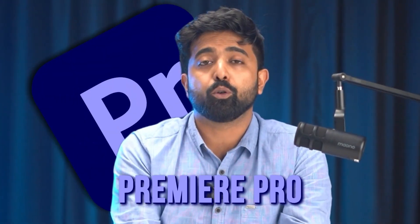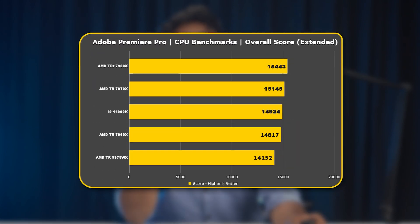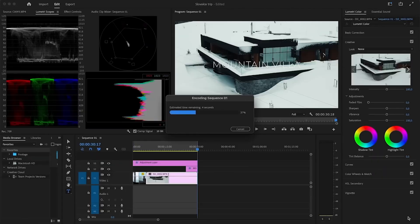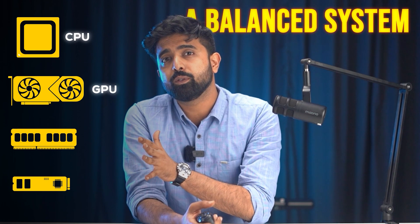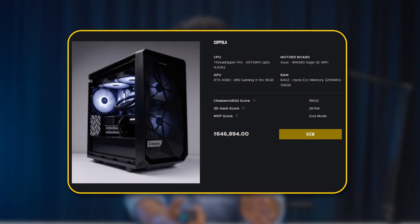Next up is Premiere Pro, which is widely loved by video editors for its ease of use, interface, and robust optimization. Adobe Premiere Pro's performance is optimized by higher clock speeds for smoother playback and single-threaded tasks, and by higher core counts for multi-threaded tasks like exporting and multi-frame rendering. A balanced system with a capable CPU and GPU, sufficient RAM, and fast storage delivers the best overall performance. To get started, we'd recommend one of our custom builds: Hitchcock and Coppola.